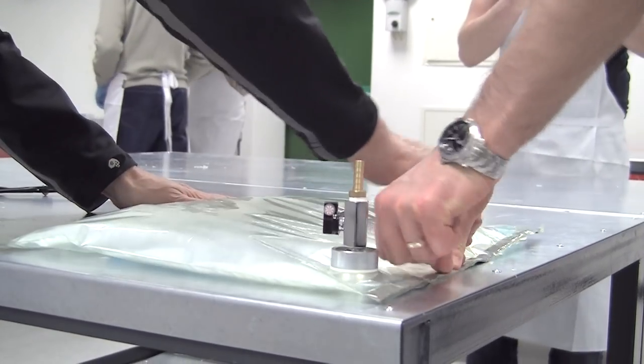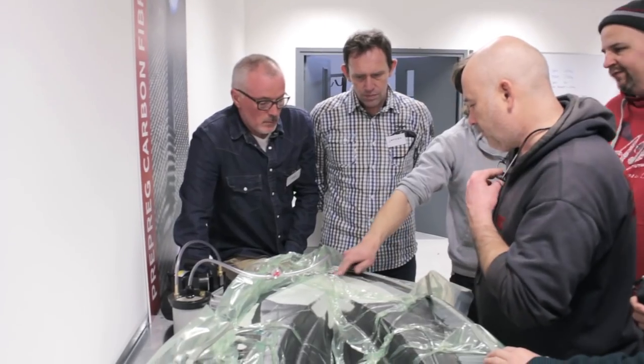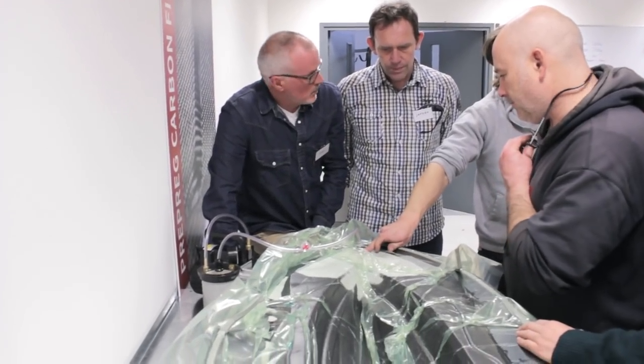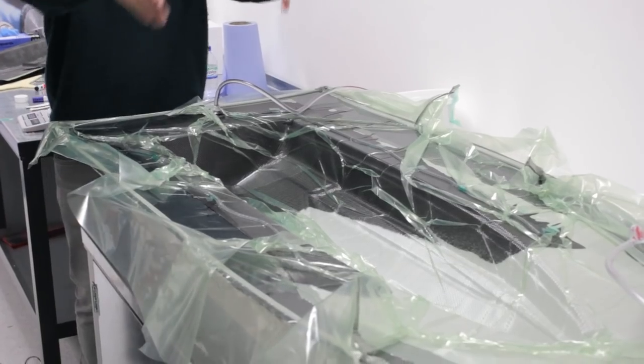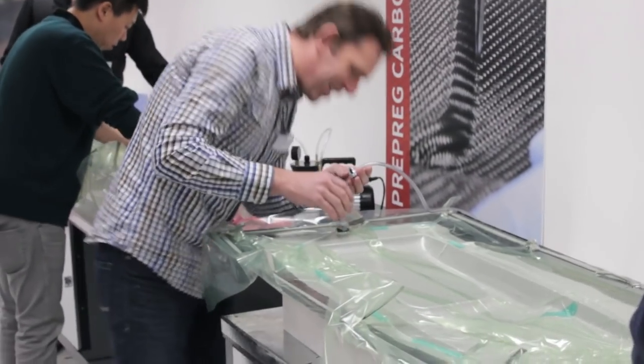For example, I'll demonstrate the essentials of good bagging technique and then watch and assist as delegates do it for themselves. Being able to see what they're doing and point out problems as they happen is what makes this practical training so effective. By the afternoon we're into the fun part, like starting the resin infusion. Whether delegates are experienced or first timers, everybody still gets a buzz watching the resin infuse through the laminate.